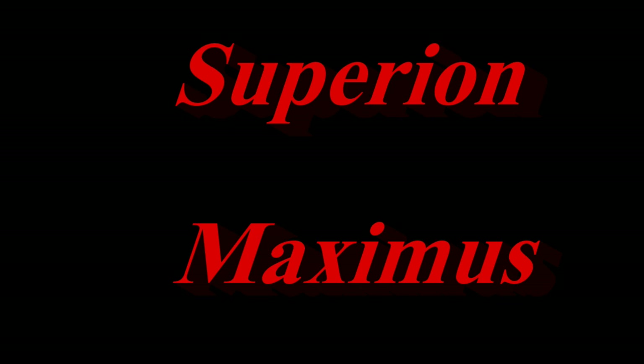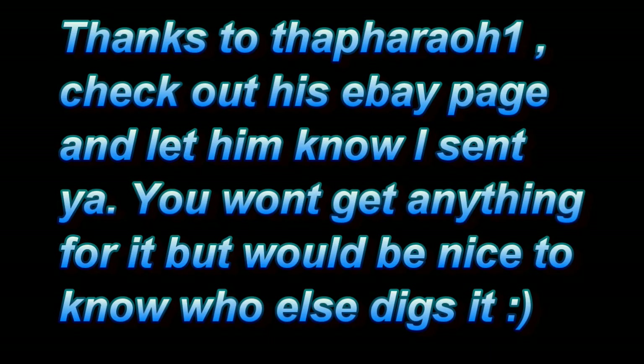Transformers, more than meets the eye. Robots in disguise. Transformers! Hey everyone, it's IceLip and I'm bringing you another review.